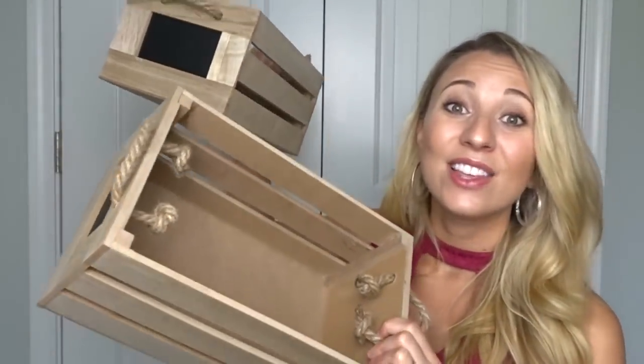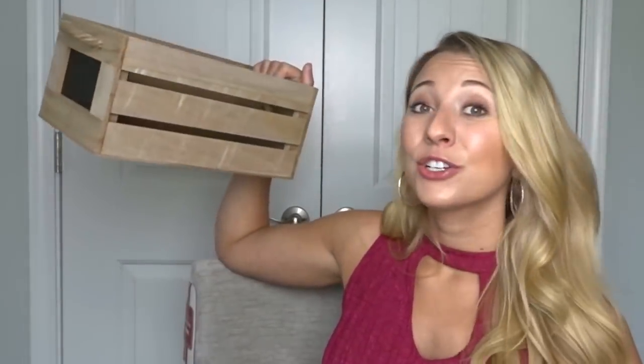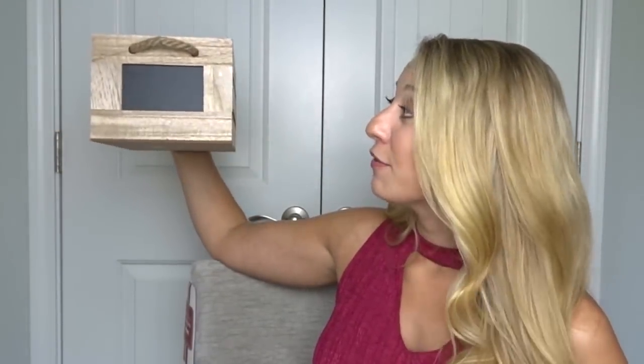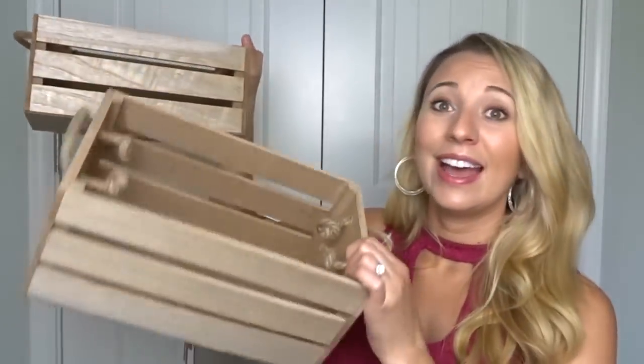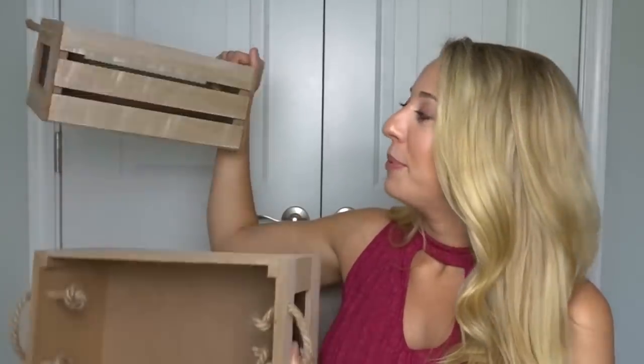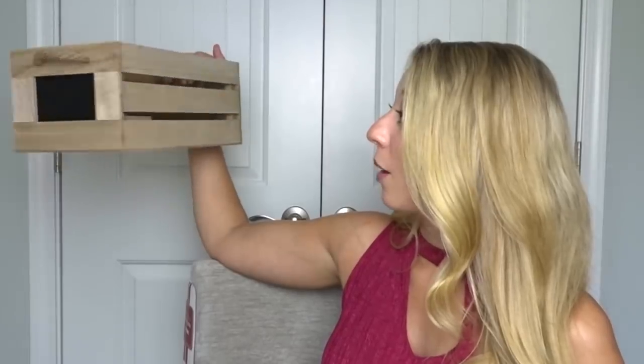I found these crates in the Target Dollar Spot for only $3 a piece. I picked up four of them — two I already put in the guest bedroom and I'm not quite sure what I want to do with the others yet. But fall is coming up, so I figured I'd find a spot for them, maybe on the front porch with some flowers or pumpkins. They are so cute and super affordable.